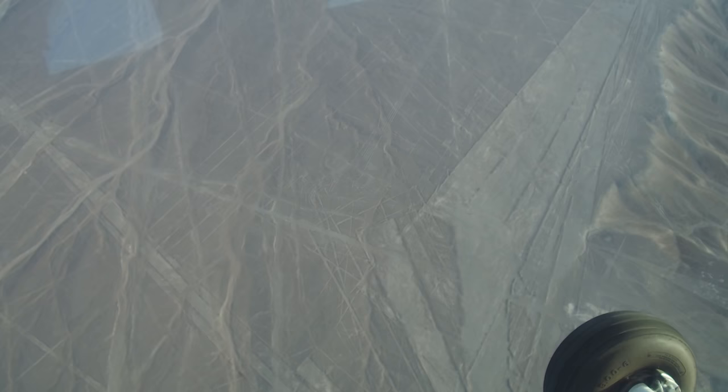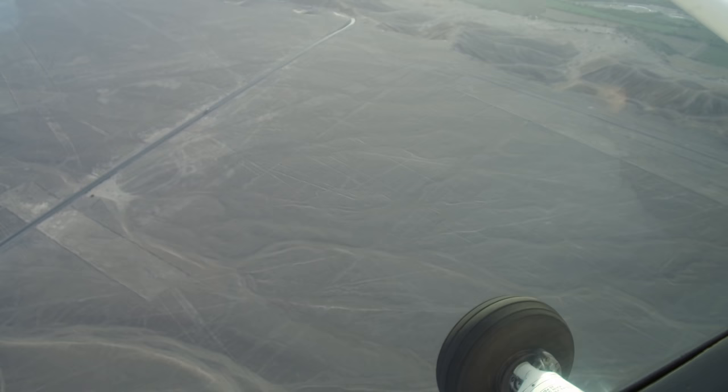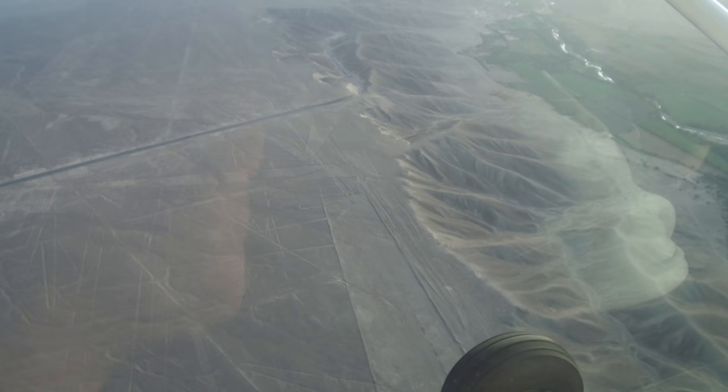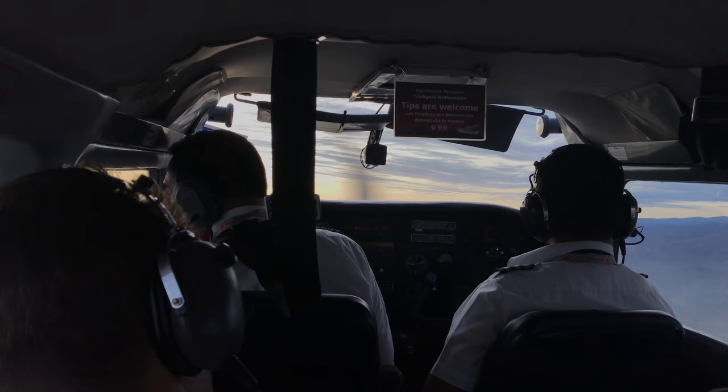Here again we're seeing many more of the lines and so-called runways, with rectangular shapes and all sorts of different things — there are many, many of these features. They go from Paracas in Peru on the coast all the way down to Nazca, a distance of more than 150 miles.